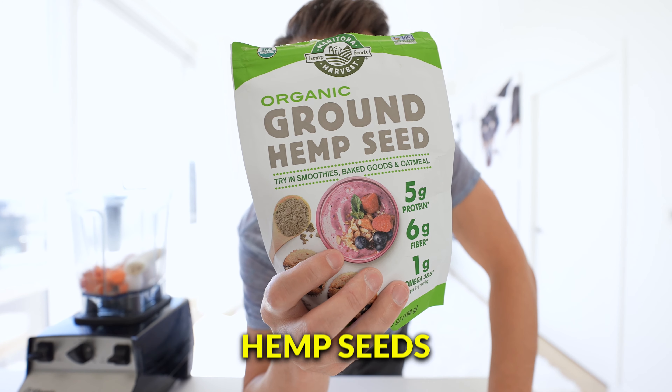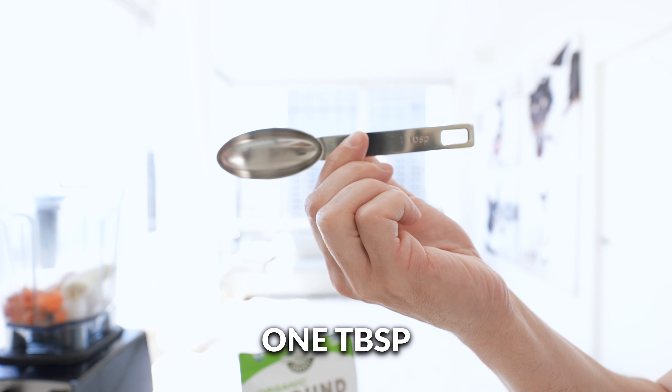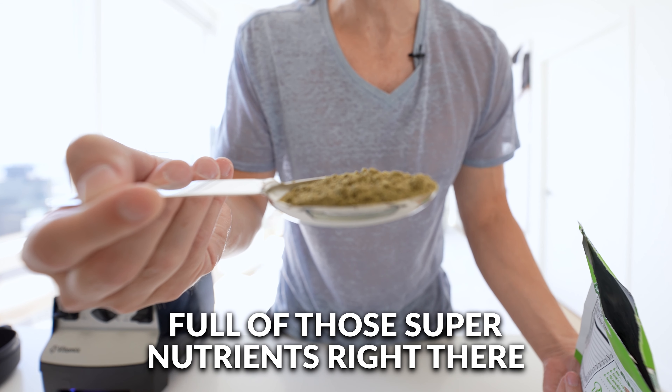Now we have our superfood hemp seeds, which are loaded with omega-3 fatty acids, fiber, and protein. One tablespoon of ground hemp seed — full of those super nutrients.